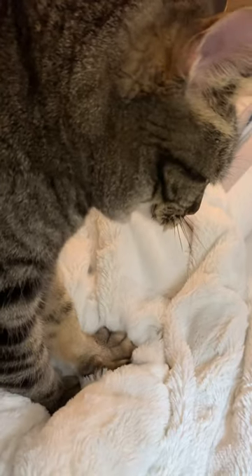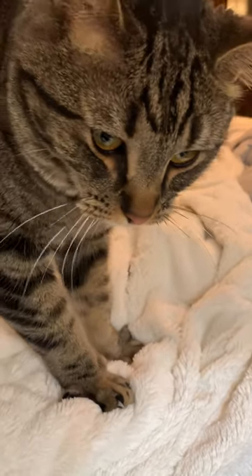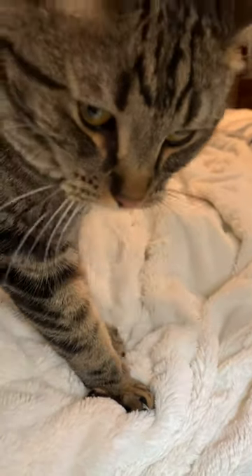Another reason is that they may do it simply to stretch and exercise their muscles. Kneading may help cats stretch and exercise their muscles, especially in their paws and legs.